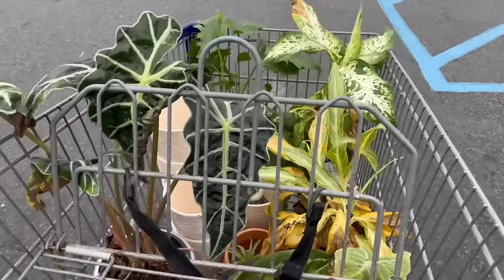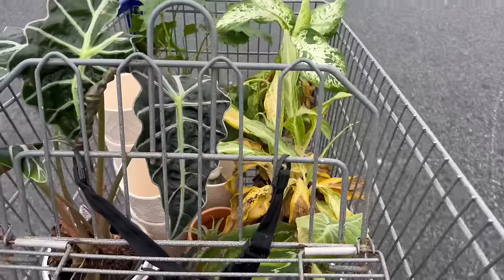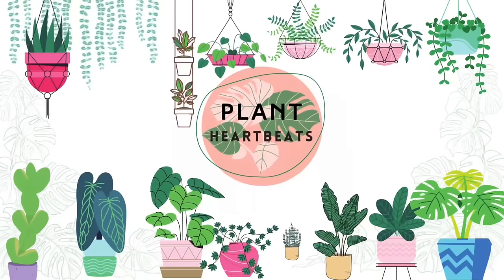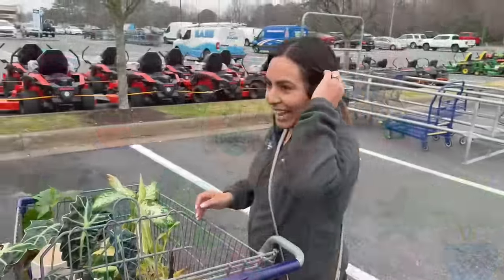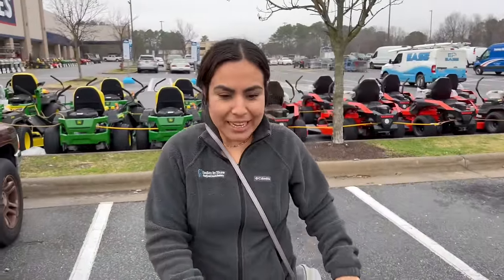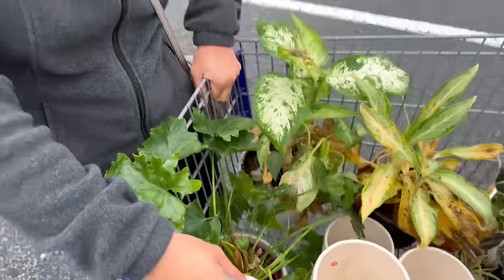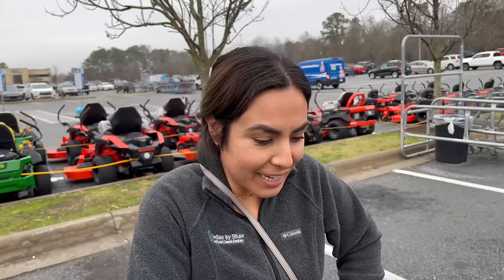You're not going to believe this. I'm saving all of these plants. I can't believe it. I just got out of Lowe's. I'm rescuing all of these pots and plants. They had them. I put it in my Instagram story about how they were going to throw them away. And I cannot believe it.